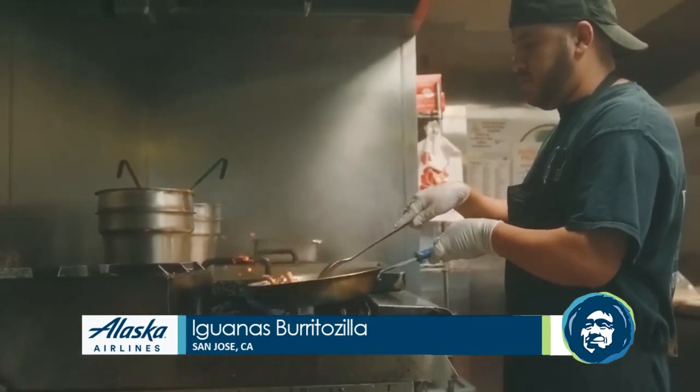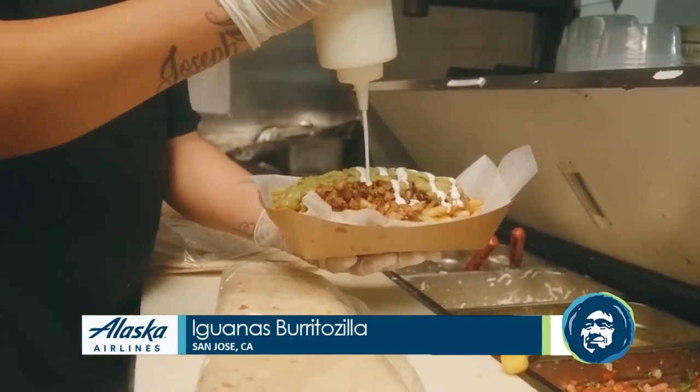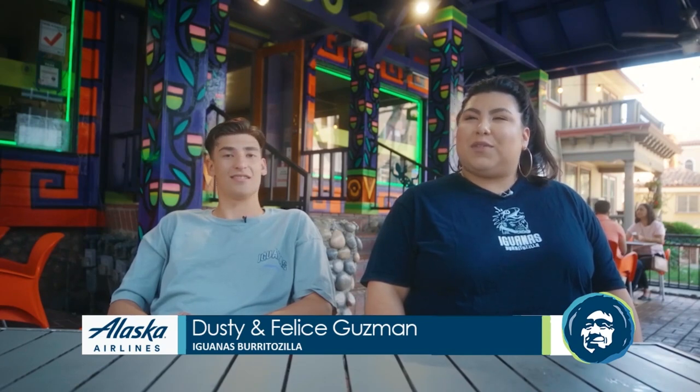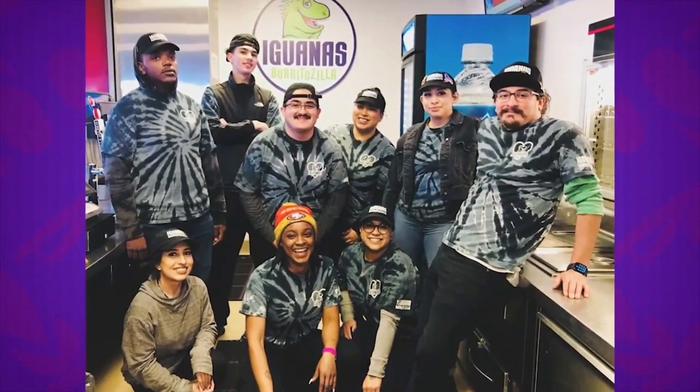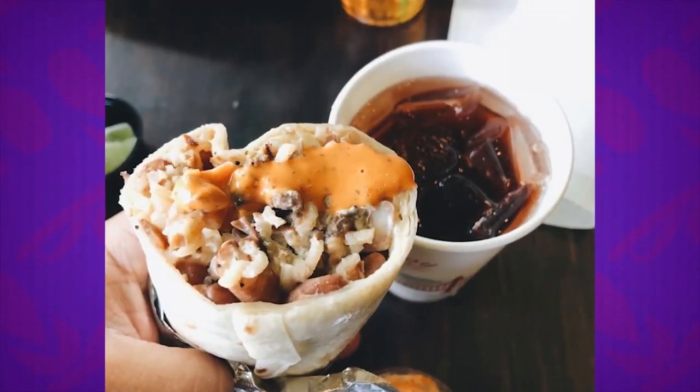We are familia-owned and operated since 1994. It originally started with my Uncle Paul, then he passed it down to my parents, and then my parents passed it down to myself and my four other siblings — three brothers and one sister, so big family. We have burritos, tacos, and quesadillas.